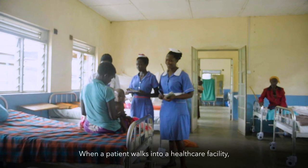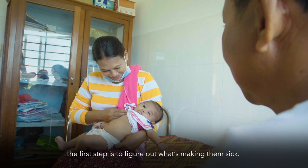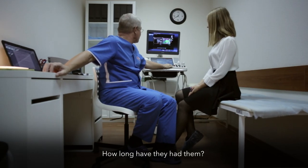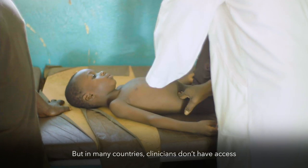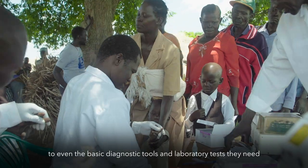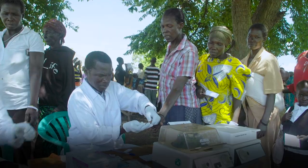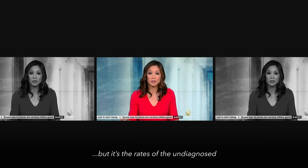When a patient walks into a health care facility, the first step is to figure out what's making them sick — what are their symptoms, how long have they had them. But in many countries, clinicians don't have access to even the basic diagnostic tools and laboratory tests they need to accurately diagnose common health problems.